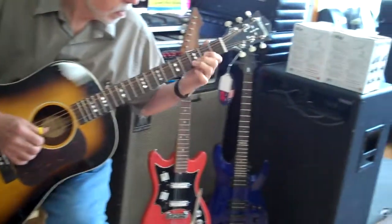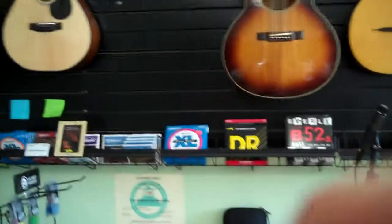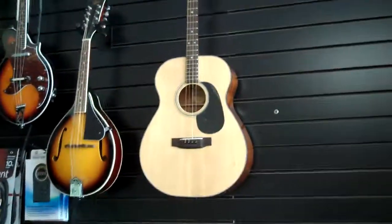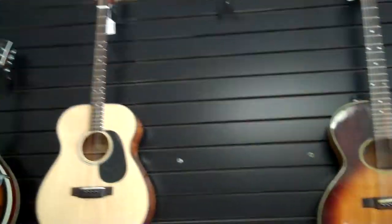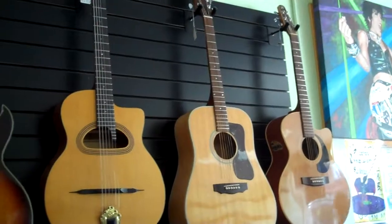We also have some new Blue Ridge guitars, which one of my customers is enjoying right now. We carry new Kentucky mandolins, some tenor guitars, and we also have a wide selection of used acoustic guitars.